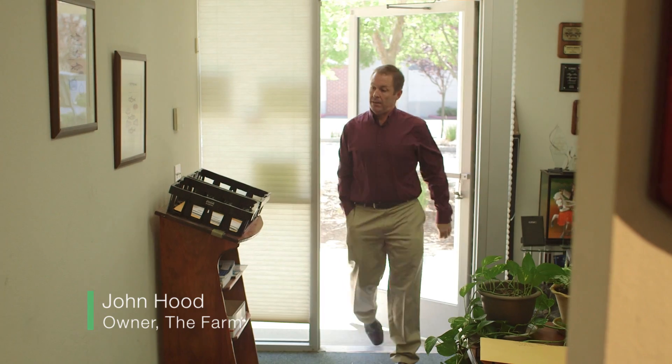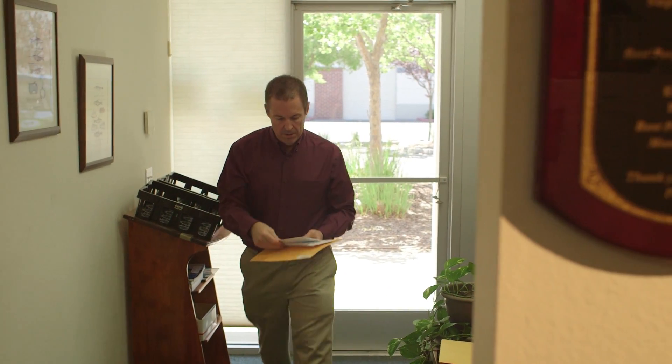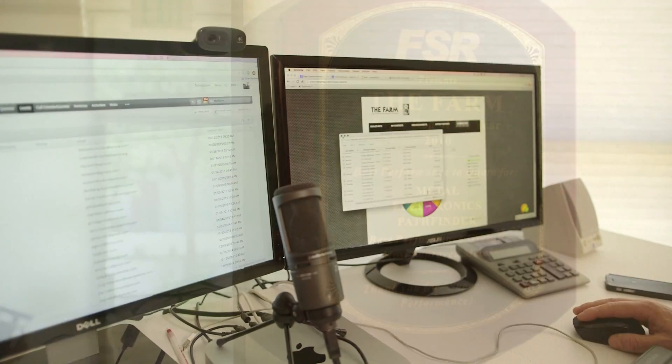My name is John. My company is the Farm of Technical Sales and Marketing. We sell audio-visual equipment wholesale in this region for companies that prefer to outsource their sales.